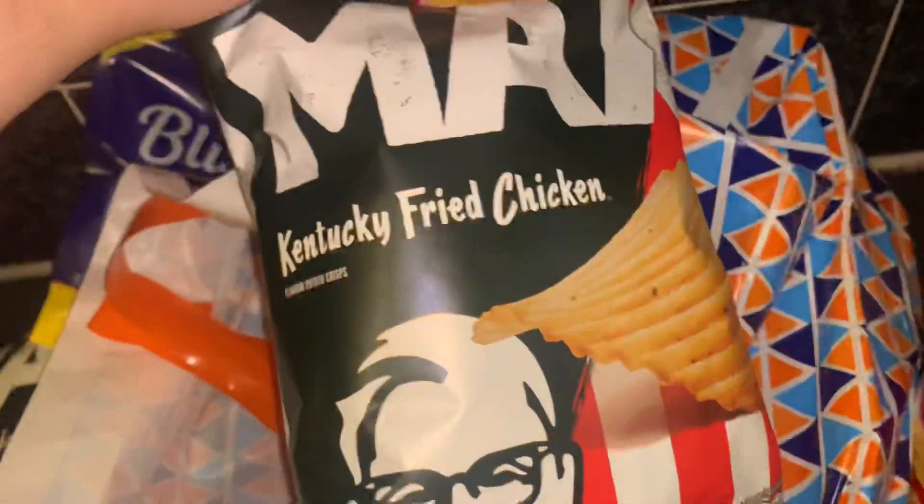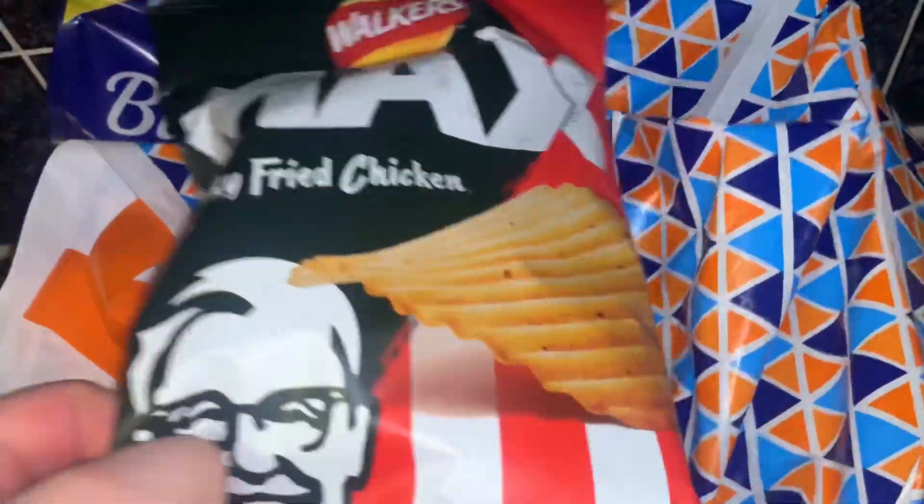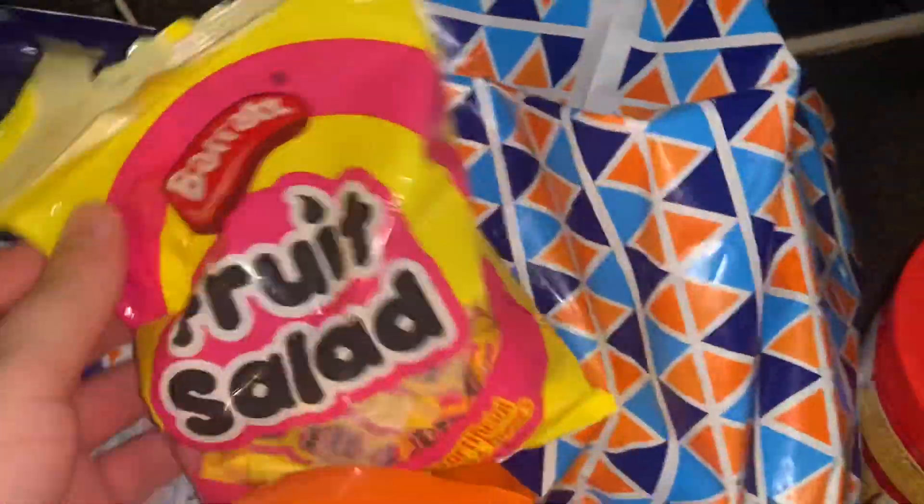Then got some Maud's Kentucky Fried Chicken crisps. I just couldn't believe when I saw them — 59p. My friend said they were really good as well. Then mum just got some of the Barrett fruit salad sweets.